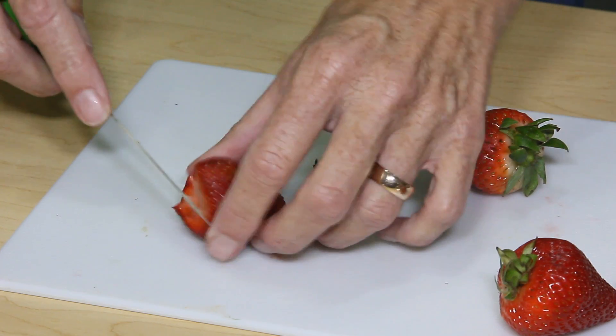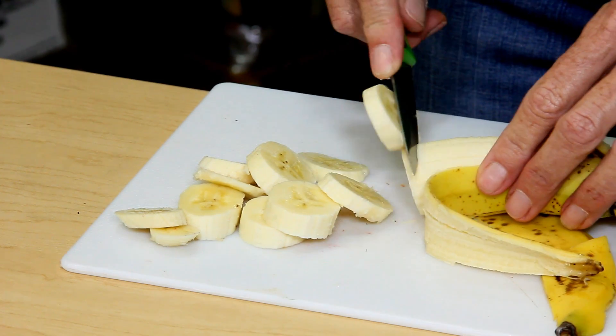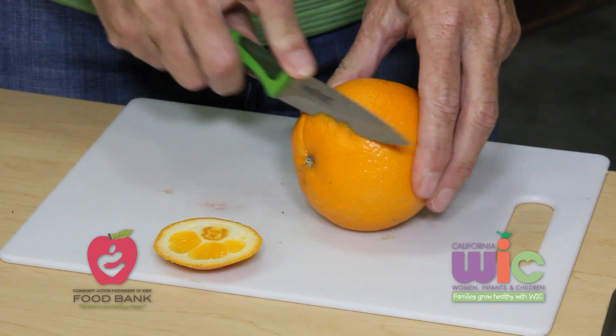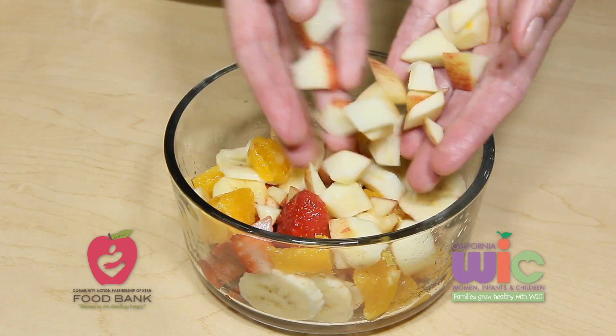We're going to make a quick fruit salad by slicing up some strawberries. We're going to add banana because it adds potassium and another flavor and texture to this fruit salad. We're going to add some orange for vitamin C, which actually helps your body absorb everything else you eat. Then add apples.